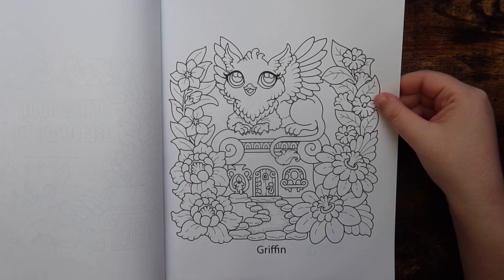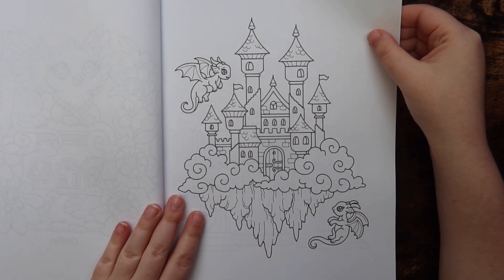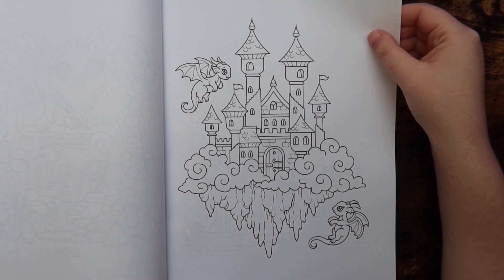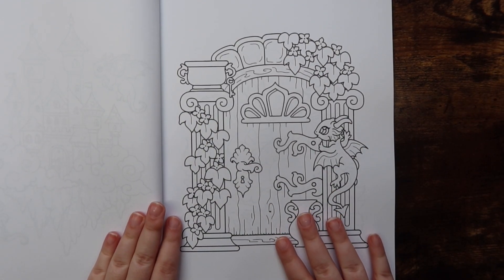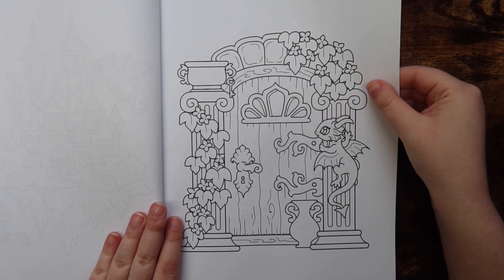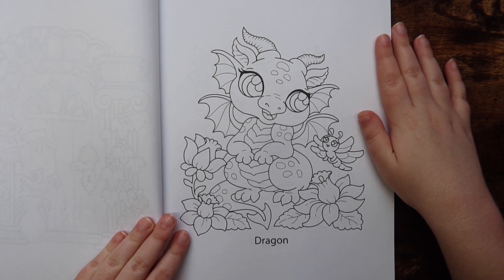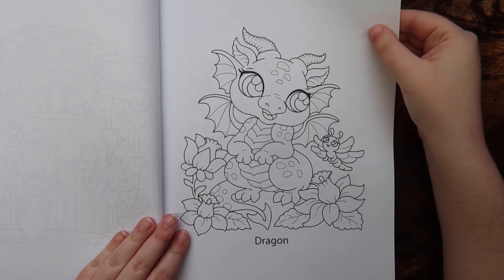Something interesting about this book is that she is labeling basically each mythical creature on the page. This is the only section, I believe — excuse me, I just woke up about 20 minutes ago — where there are a few pages of a specific mythical creature. The rest only have one per page, which I thought was interesting. I wish some of these had multiples, but it's still really cute.